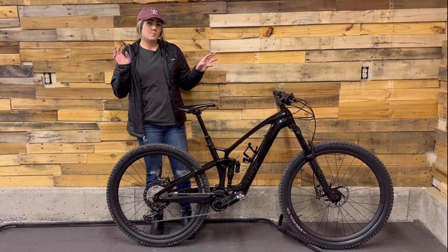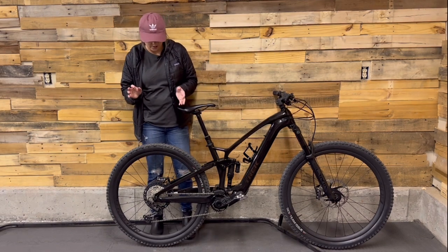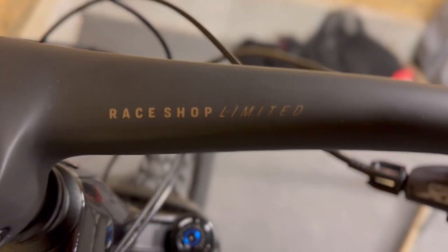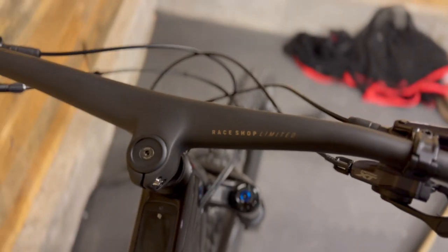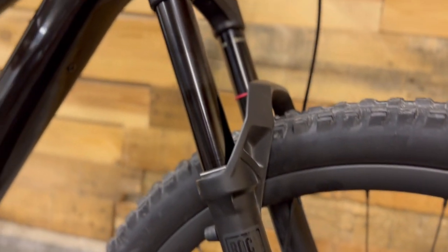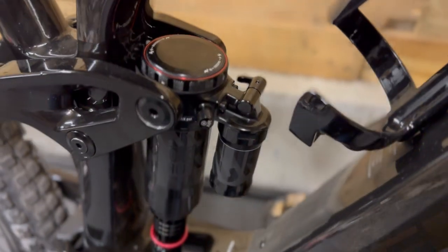As far as the build goes, this is the Trek Fuel EXe 9.8 XT coming in right at $8,700. It has the full Shimano XT drivetrain as well as all the carbon goodies — the Race Shop Limited Bontrager carbon bars, carbon frame, and Bontrager carbon wheels. The bars have this cool integrated look where there's no separate stem and bar; it's all one piece. For suspension, we have the RockShox Lyric Select Plus up front with 150 millimeters and the RockShox Super Deluxe Plus at 140 millimeters in the back.